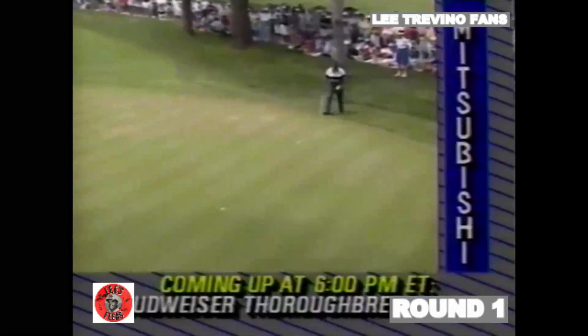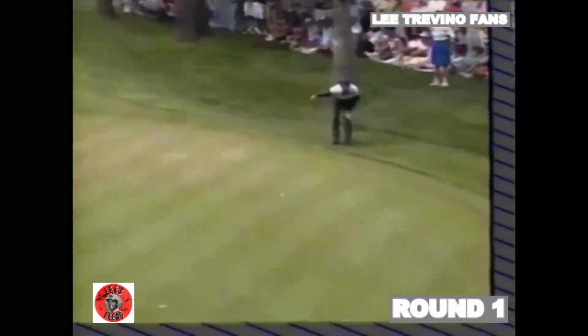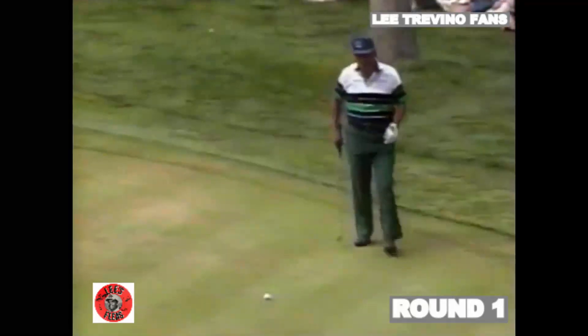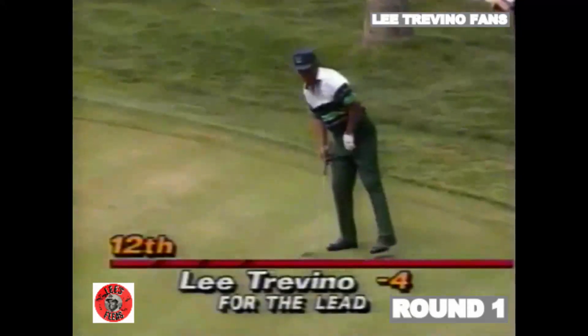Roger, Lee wasn't on the same line. He was on a similar line, and he watched Lou's ball as it slowed up near the hole. This gives the player a good feel for the speed, and it gives the player a feel for whether the ball's really going to do very much at the hole.